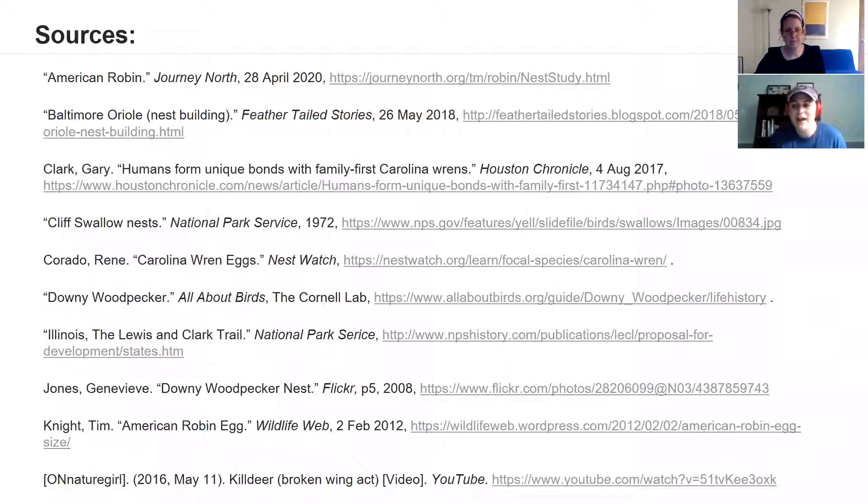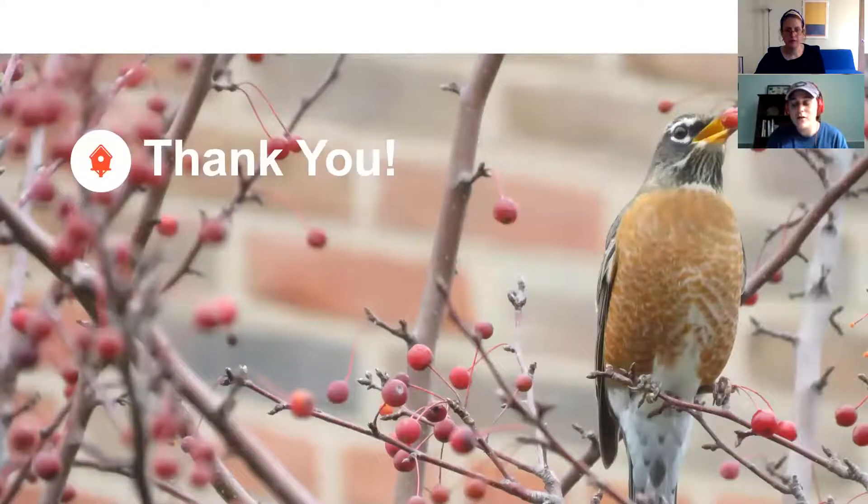Thank you to Tara and Zach for putting that video together, and thank you all for joining the Audubon Center today to learn more about the monitoring projects we do in conservation as well as the nesting birds we have. We hope you enjoyed it and learned something new. We invite you to come visit the sanctuary — it's open sunrise to sunset with over eight miles of hiking trails, a great place to come with your family and hopefully see some of these birds out in nature.